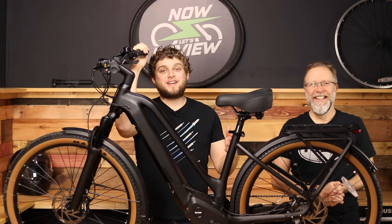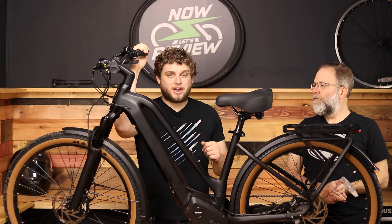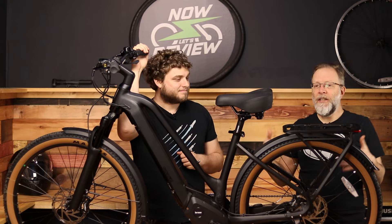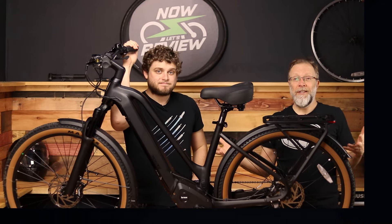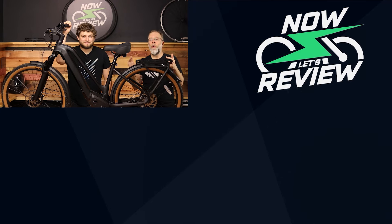Thank you so much for joining us on Annala's Review. We really hope you enjoyed our review of the Prodigy V2. Make sure to hit the like button and subscribe if you want to see more content, and let us know what you'd like us to review — we can reach out to all kinds of companies and get all kinds of fun things to review, but we need to know from you what that's going to be.